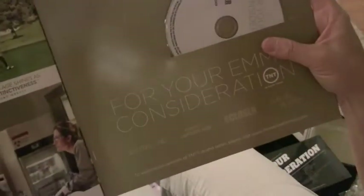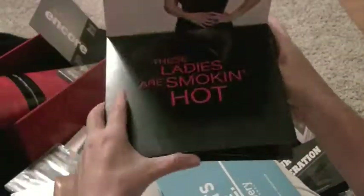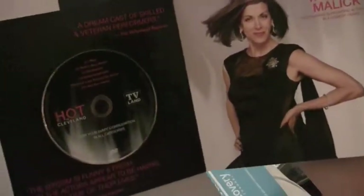Another little press kit put together by TNT — Men of a Certain Age. Gets the job done, easy to mail, nice looking. Even TV Land sent one out for Hot in Cleveland to showcase the women starring in the role — each has a beautiful photograph. Betty White is there.